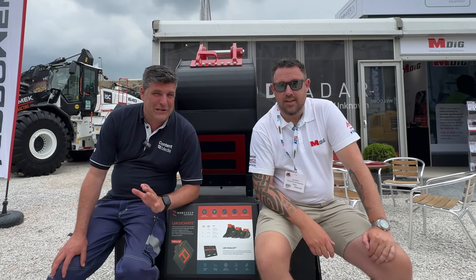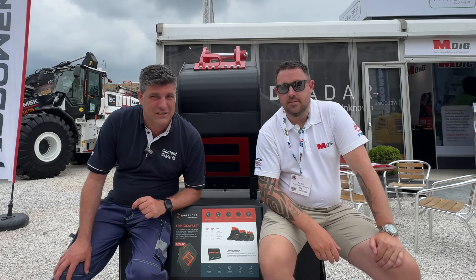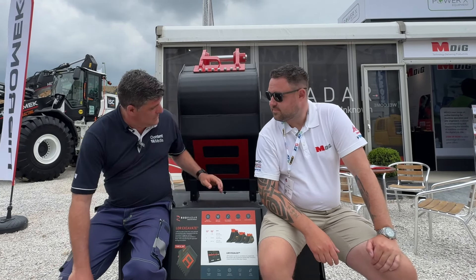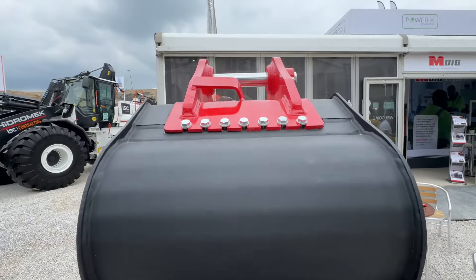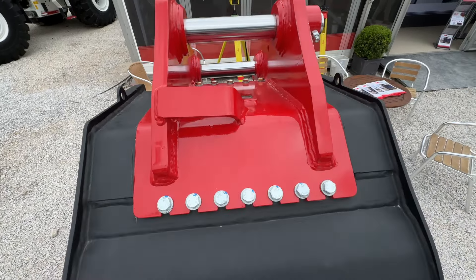Hi, I'm Peter Haddock and I'm here with Ash Mills from MDeg, taking a seat next to one of the technologies that is taking the bucket world by storm: Live Dig Radar. And that is where the radar is coming from, folks. I've done a video recently on my channel if you want more details on that. But Ash, here at Hillhead, this stand has been on fire because you can see what's underneath, haven't you?